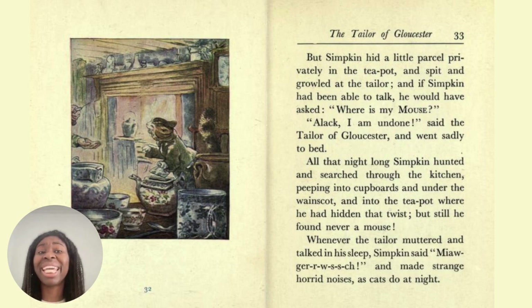But Simpkin hid a little parcel privately in the teapot and spat and growled at the tailor, and if Simpkin had been able to talk he would have asked, 'Where is my mouse?' 'Alack, I'm undone,' said the tailor of Gloucester and went sadly to bed. All that night long Simpkin hunted and searched through the kitchen, peeping into cupboards and under the wainscot and into the teapot where he'd hidden that twist, but still he found never a mouse.